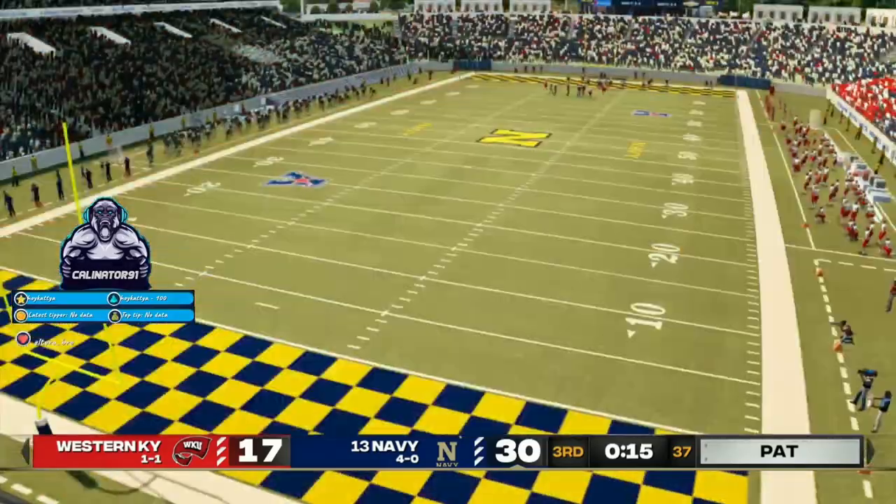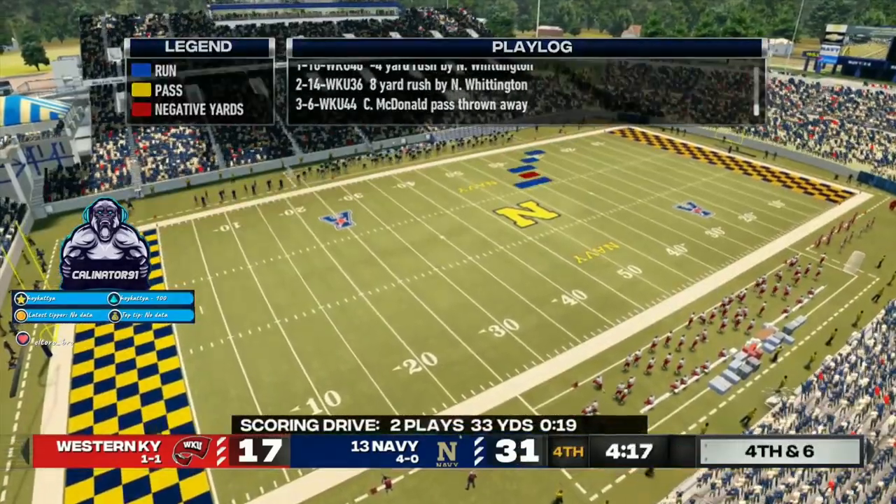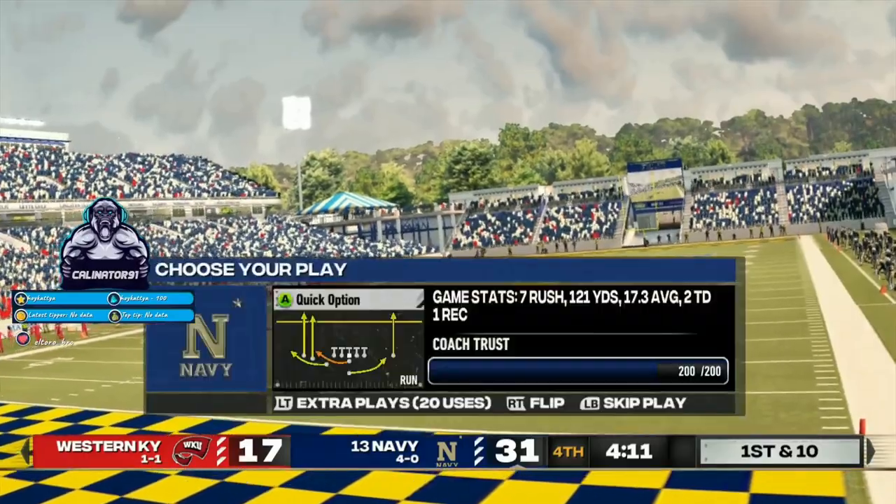Good play call here by the offense coordinator. He realizes when you get down into the red zone, just give him the ball and let him find his way into the end zone.